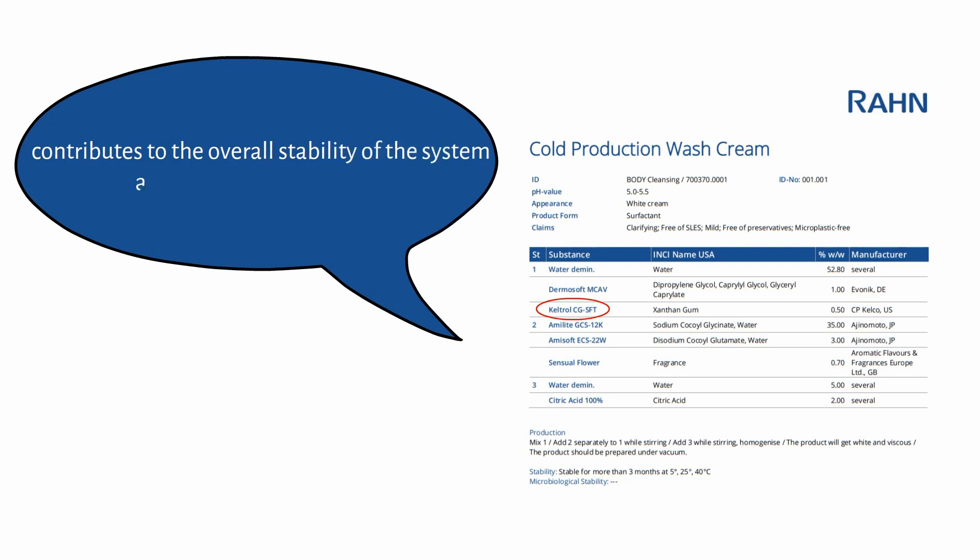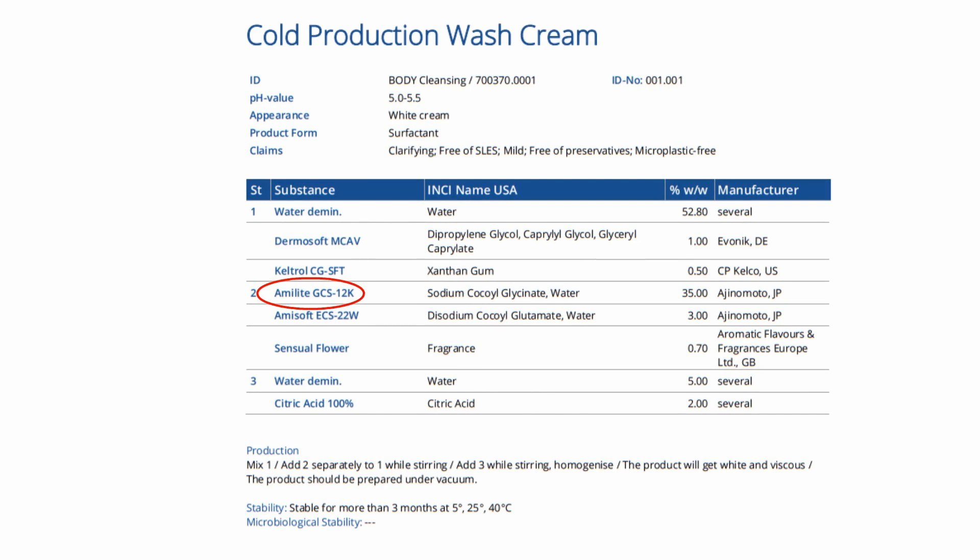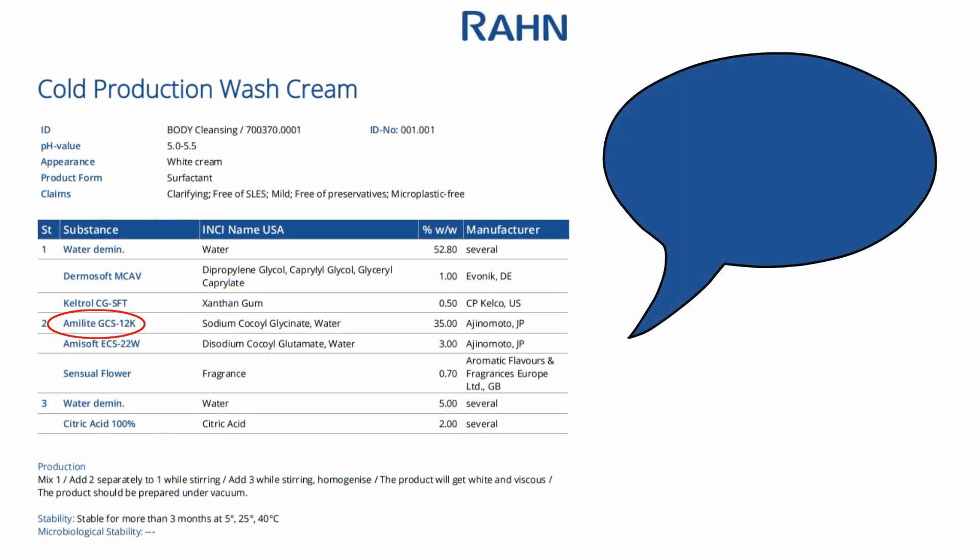Keltrol CGSFT contributes to the overall stability of the system and assures its heat resistance. It supports the heat stability but is not responsible for the viscosity. The consistency is purely driven by the precipitation effect of the surfactant amylite GCS12K, which is anionic.